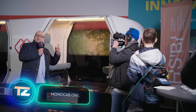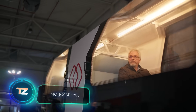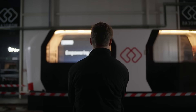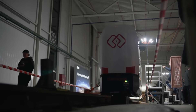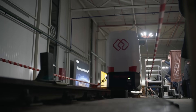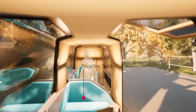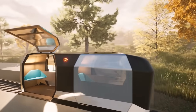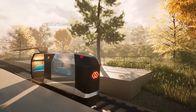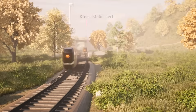Numerous rural areas in Germany face public transportation issues, with most folks relying on cars. In such places, the few buses that still run are almost empty, making it a futile and unprofitable endeavor. That's why the MonoCab OWL team decided to give rail transportation a fresh approach — it makes sense, considering Germany boasts Europe's largest railroad network. Their solution involves placing these pods on the rails.